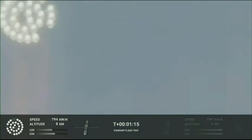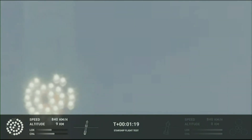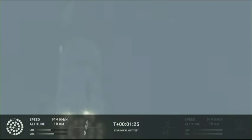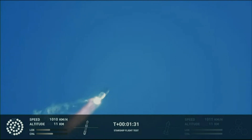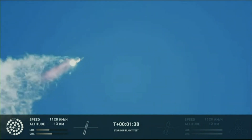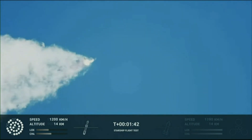As the velocity increases, the density of the atmosphere is decreasing. Max Q — lessening stress on the vehicle. The callout: max Q now. Continuing to watch the first stage as we head down range. 100 seconds into flight.